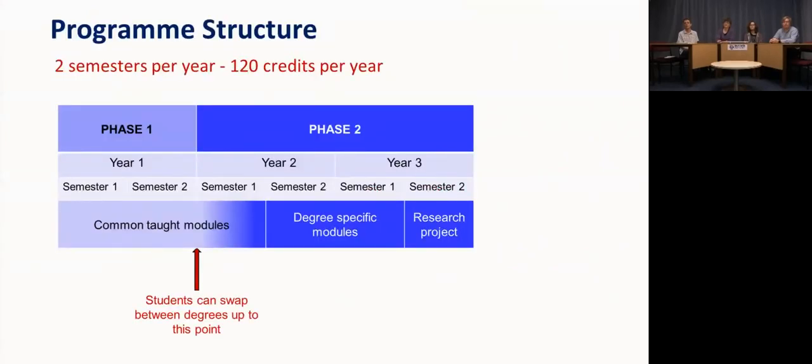This slide shows the overview of the structure of our programmes, largely divided into two phases. During the first year — phase one — all students are taught together covering a common curriculum. In the first semester you study genetics, biochemistry, and cell biology; in the second semester you study physiology, pharmacology, and microbiology with immunology. This gives you a flavour for all of the different subjects available.